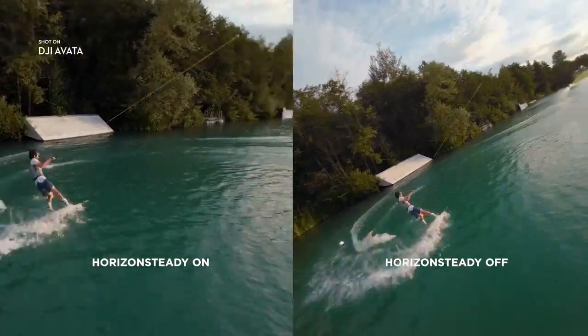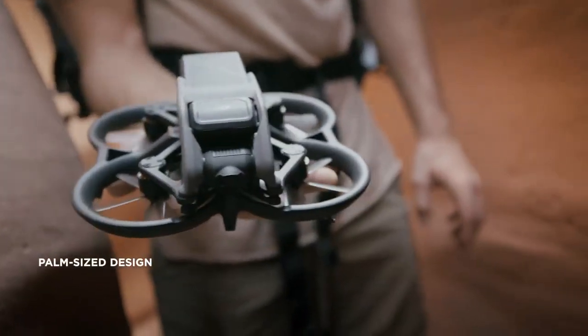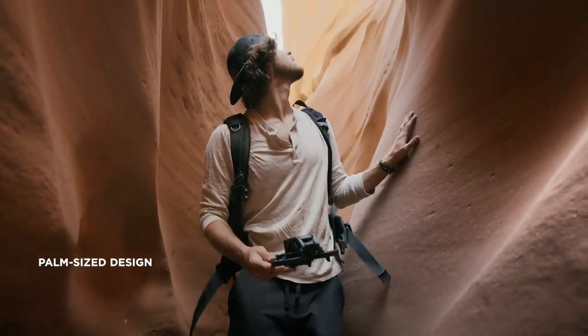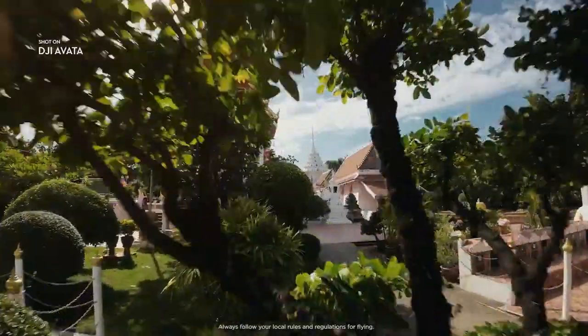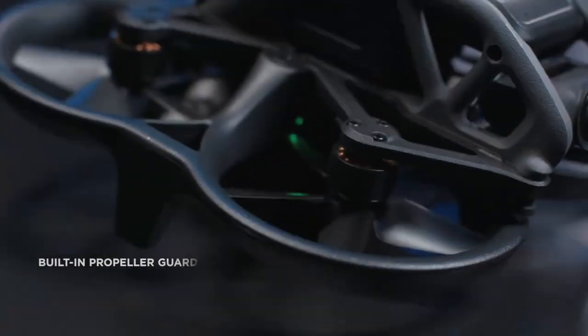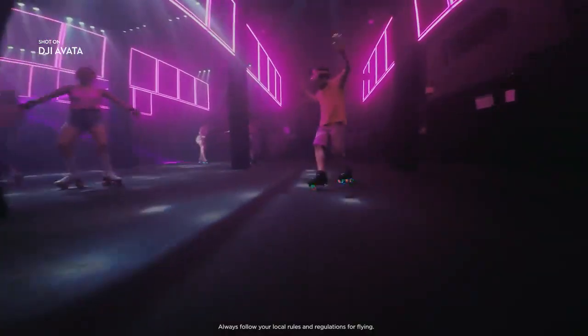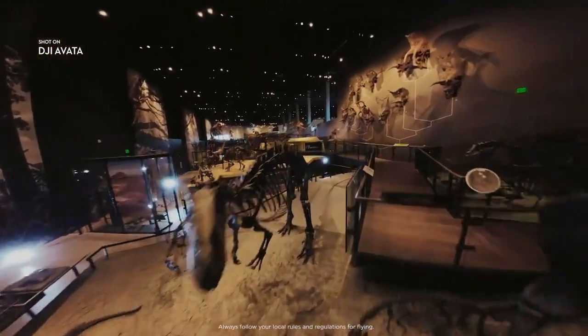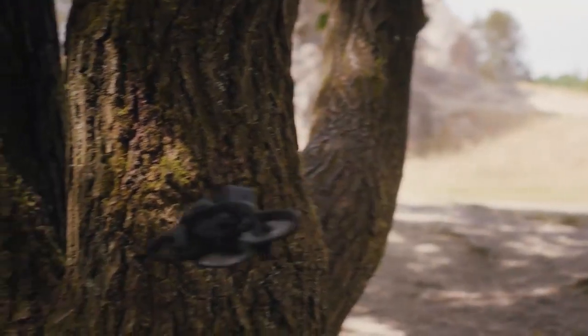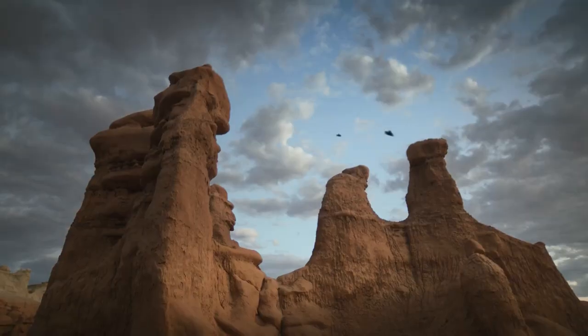And with Horizon Steady, you can lock your footage level for a cinematic feel. The low weight and small size of DJI Avada makes it perfect for hitting the tightest gaps. The built-in propeller guard allows you to be more daring with your maneuvers. If Avada makes contact with an object, it bounces back and maintains its altitude, so you can keep on flying.